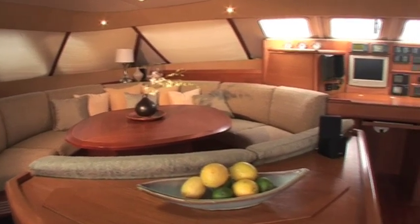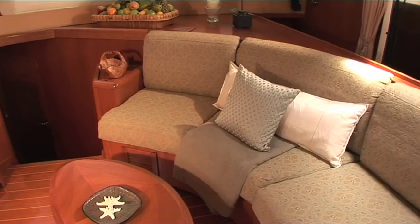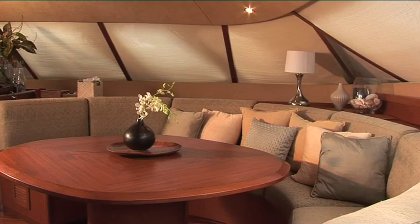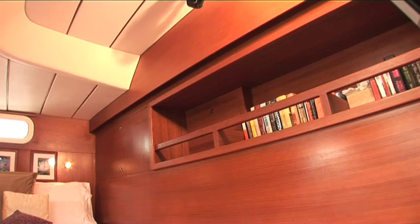Walking inside is a huge salon, which is very well laid out for dining and for watching TV, and has Bose surround sound. To complement this, it has four very comfortable cabins as well, all with ensuite bathrooms.